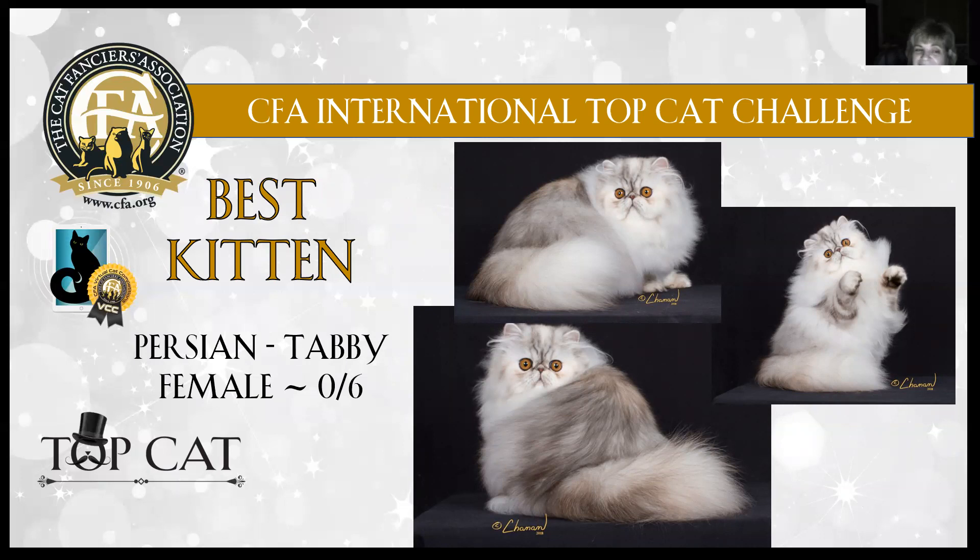Persian tabby — best kitten. This is a female, six months old. She is glorious. For six months old she's fully coated — long, flowing coat. She's showing you her short little tail. Round, big copper eyes. Beautiful muzzle on her, so smooth and clean. She's got short little legs, short body, round-tipped ears spaced well apart. She's just beautiful and I love these photographs. My best kitten at the CFA International Top Cat Challenge is this Persian tabby female — absolutely stunning. Thank you, everybody, for entering your beautiful kittens and giving me this opportunity to judge them.